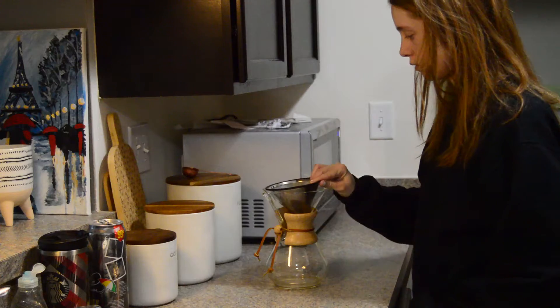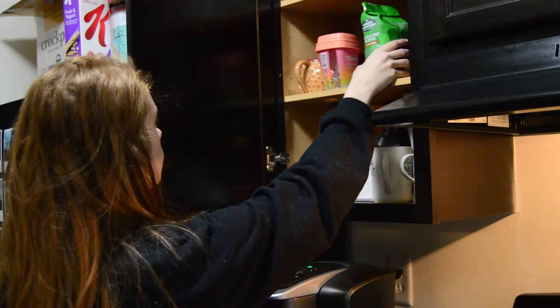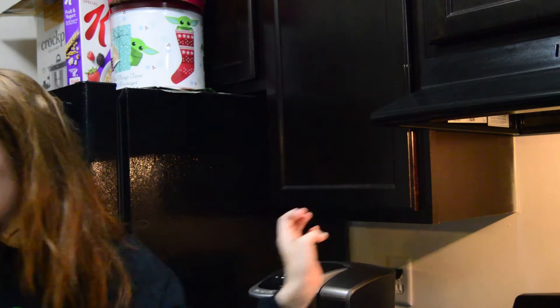Good morning everyone, today I will be taking you through my morning routine that I have been doing for the springtime.